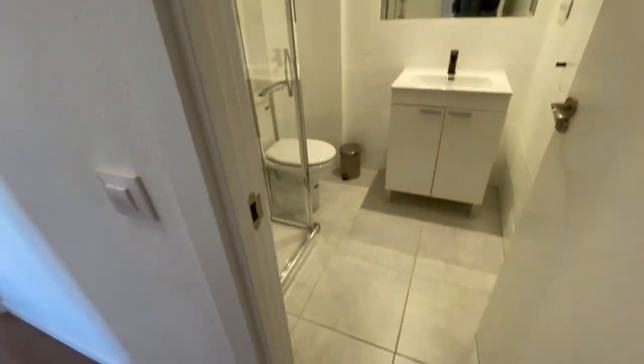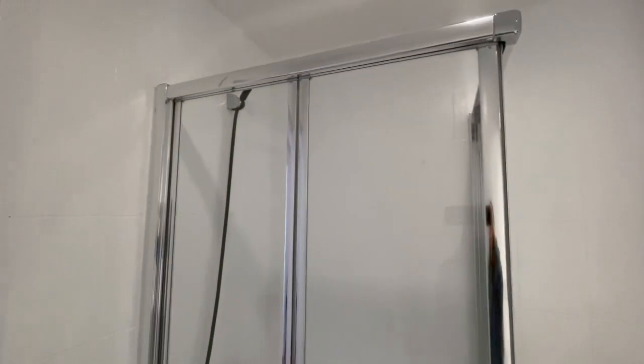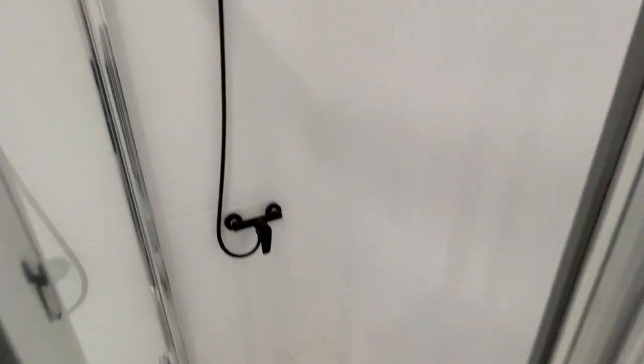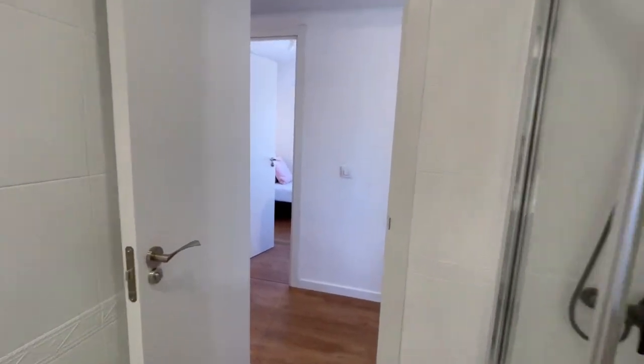And now we're gonna see the bathroom of the house. Looks pretty good. Let's take a look at the shower — everything is new and ready to use. It has an excellent size.